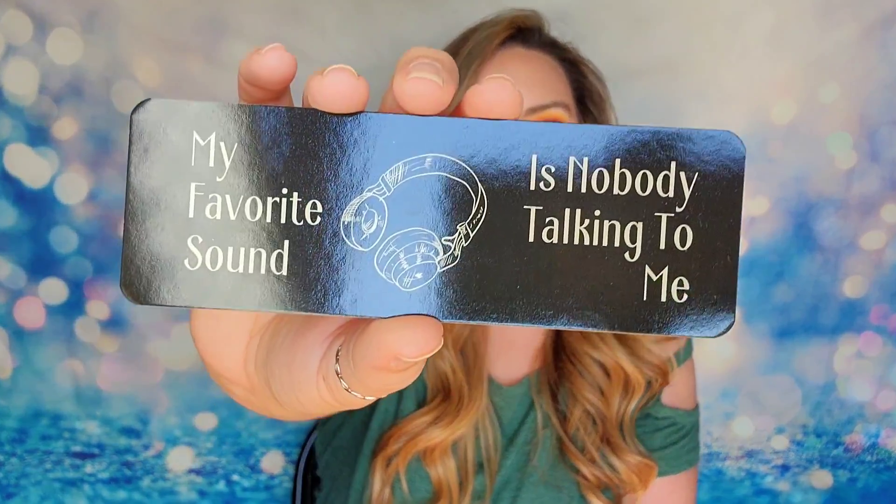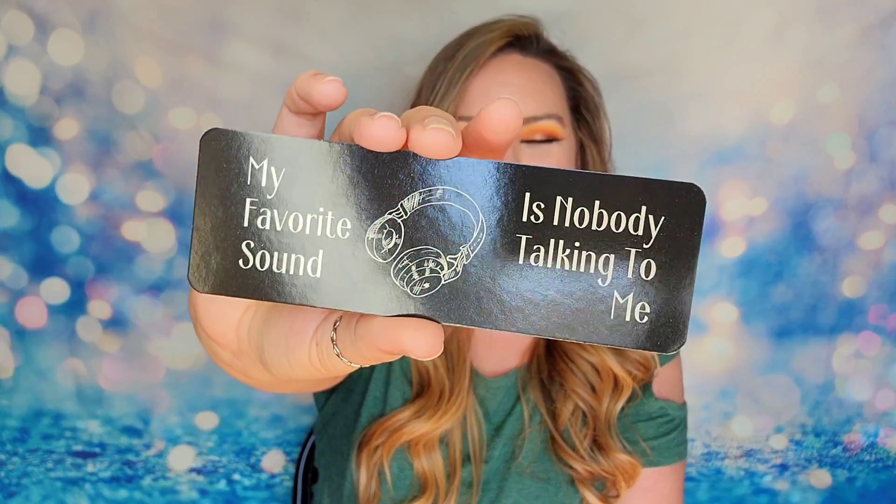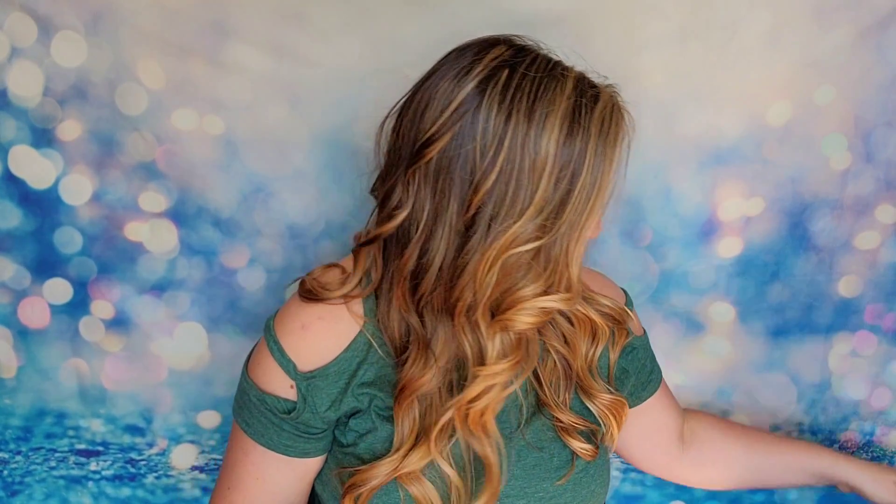Next is a bookmark, which they say they'll send every month. This one says 'My favorite sound is nobody talking to me.' I'm not going to lie, that makes me feel a little bad, because my husband is introverted by nature — we're total opposites attract — and I'm the one saying 'it's too quiet in here, I have to talk.' On the back it says Introverts Retreat.